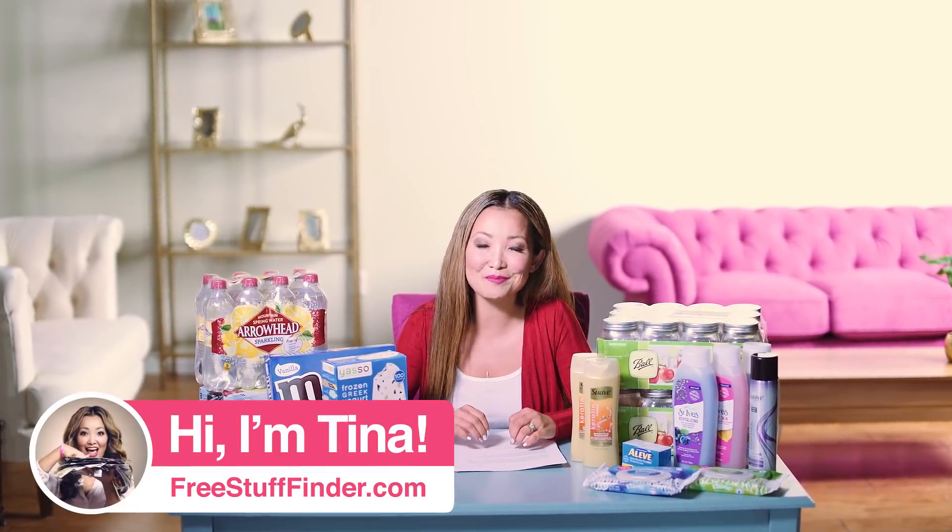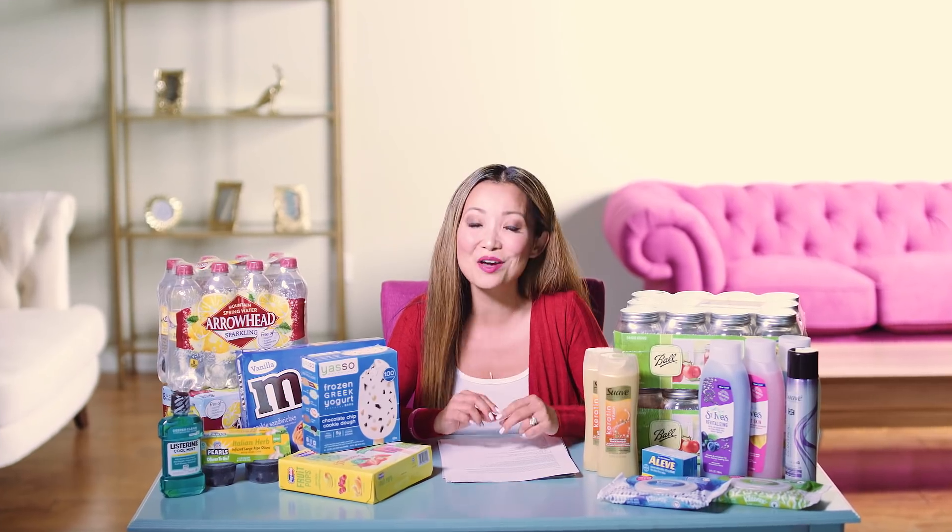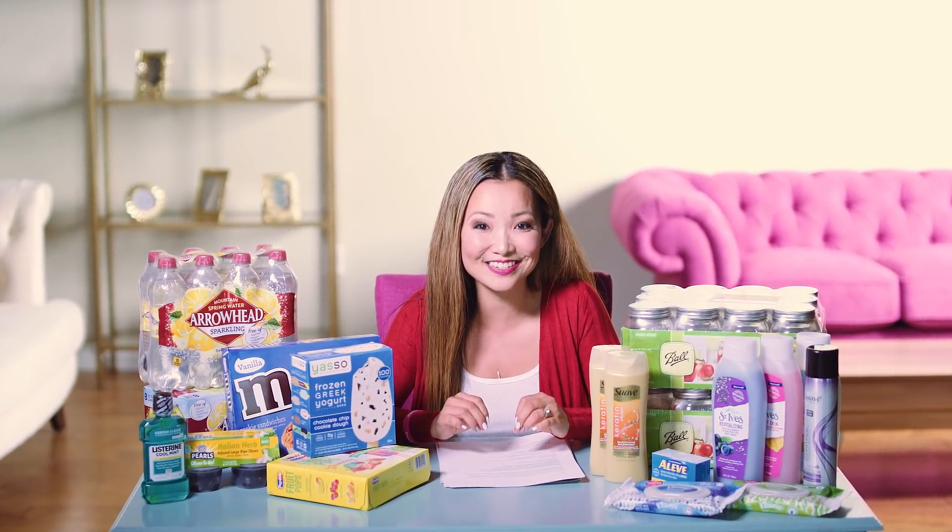Hey guys, it's Tina from freestufffinder.com here to cover the best freebies and deals this week at Target and CVS. We have a total of 16 deals. Let's dive in.